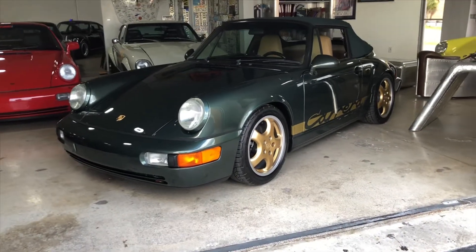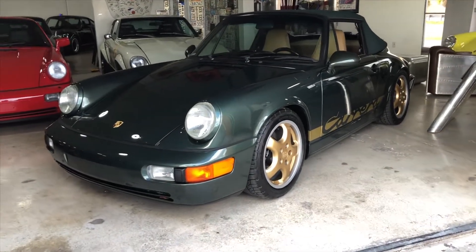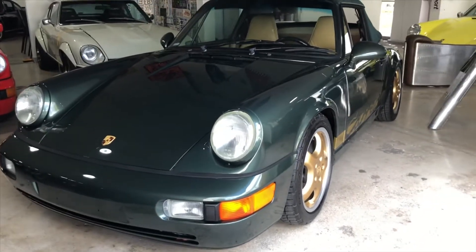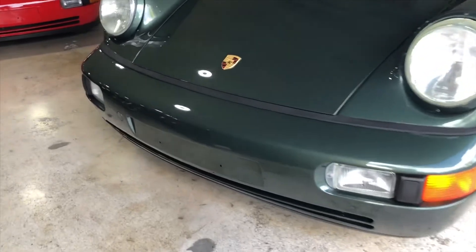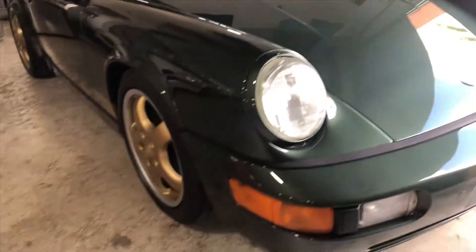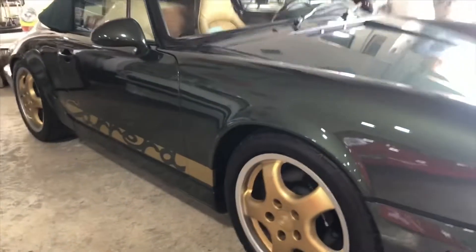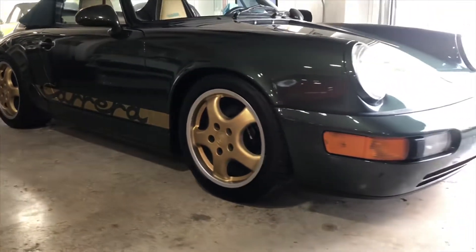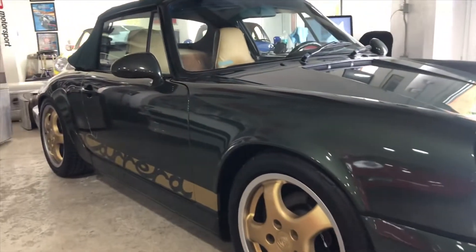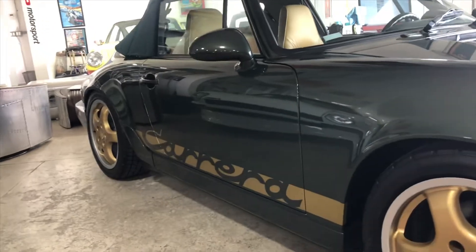Hello again, this is Eddie with RMC Miami doing a little walk-around video on the '93 Carrera 2 964 cab. This car is beautiful — oak green metallic, cup style wheels — and the paint is extremely nice, as you can see in the video. The top is perfect in every way and brand new.